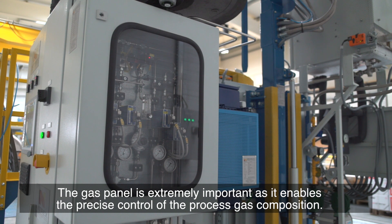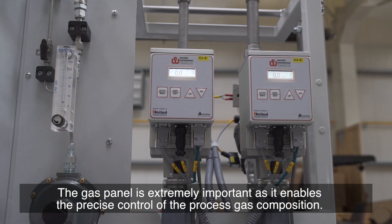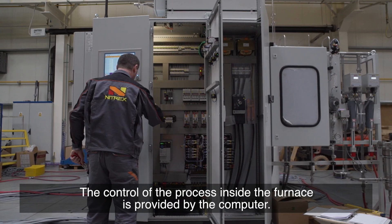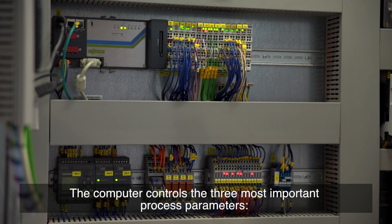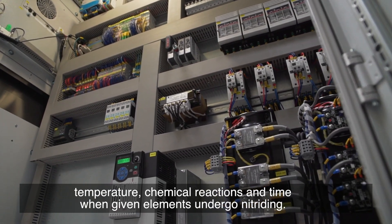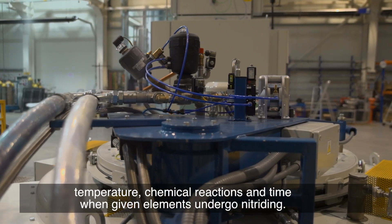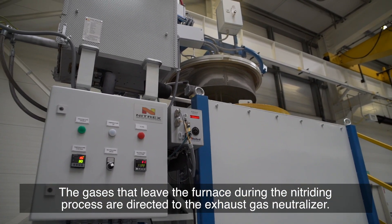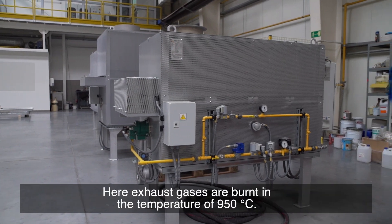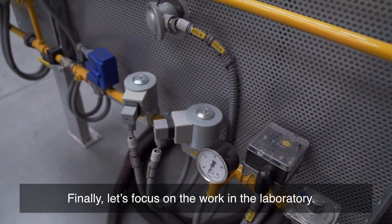The gas panel is extremely important as it enables precise control of the process gases composition. The control of the process inside the furnace is provided by the computer — the most important element of the whole system. The computer controls the three most important process parameters: temperature, chemical reactions, and time when given elements undergo nitriding. The gases that leave the furnace are directed to the exhaust gas neutralizer, where exhaust gases are burned at a temperature of 950 degrees centigrade.